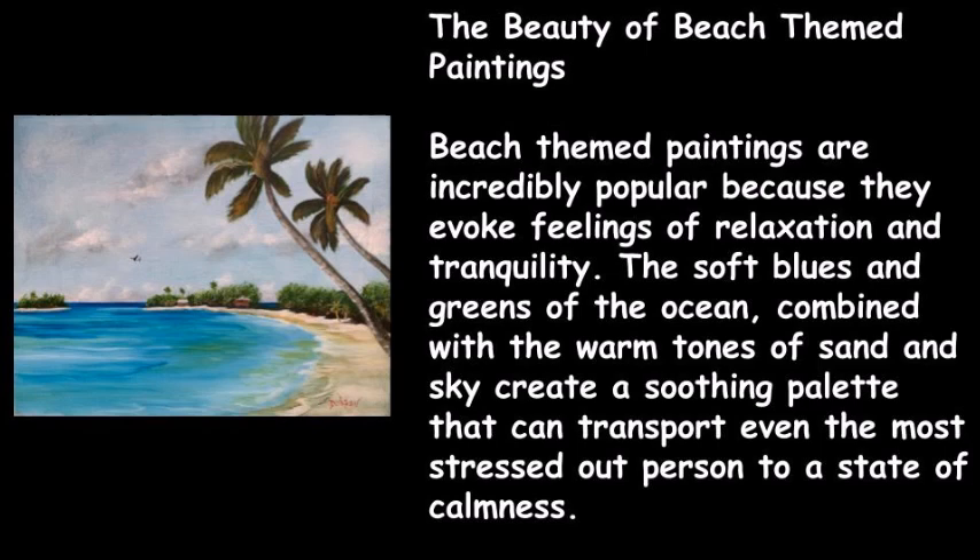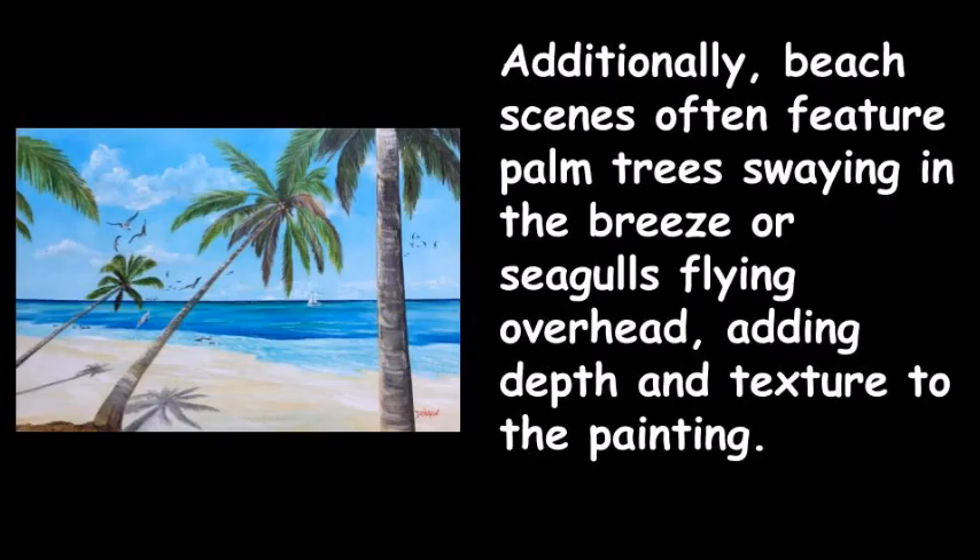Beach-themed paintings are incredibly popular because they evoke feelings of relaxation and tranquility. The soft blues and greens of the ocean combined with the warm tones of sand and sky create a soothing palette that can transport even the most stressed-out person to a state of calmness.